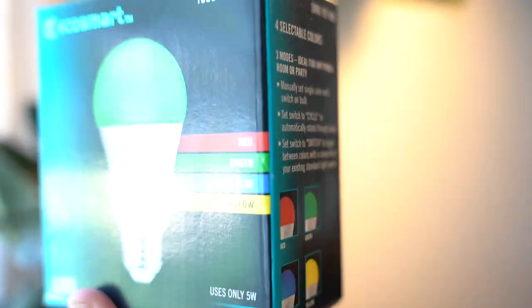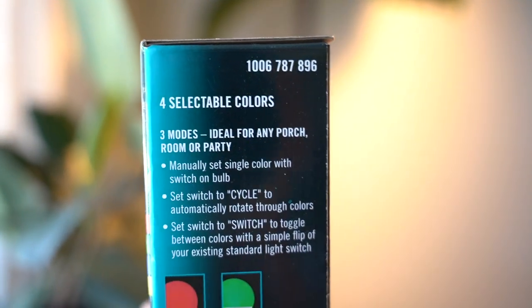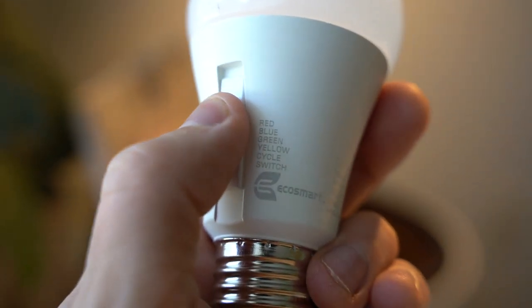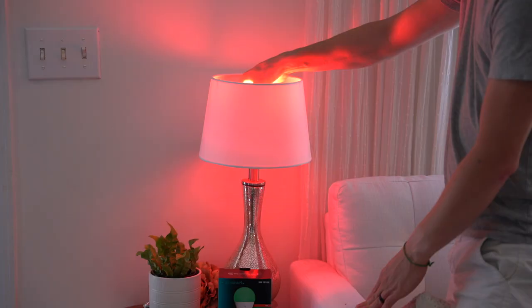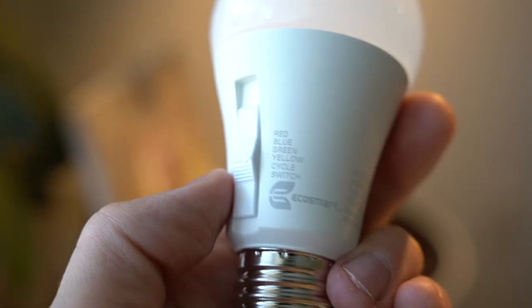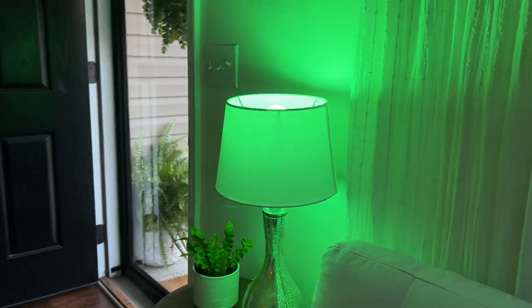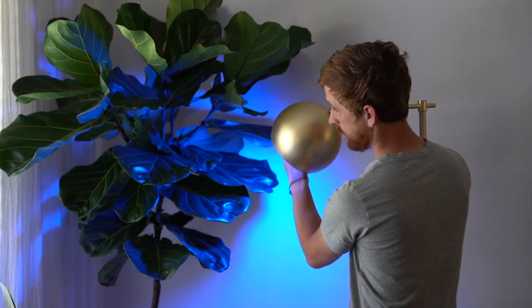EcoSmart has also made a couple of new LEDs that are a lot of fun. One is ideal for any porch, room, or party. You can manually set a single color with a switch, or you can set the bulb to a mode called cycle which will automatically rotate through all the colors. You can also toggle between colors with a simple flip of your existing standard light switch.